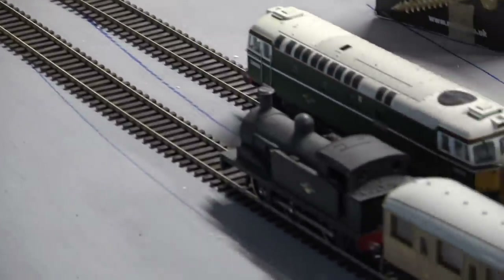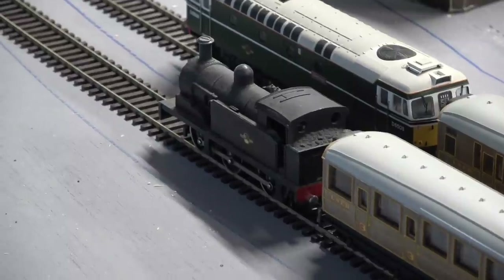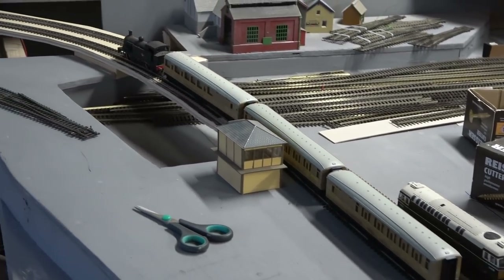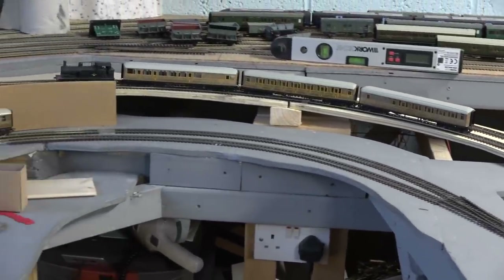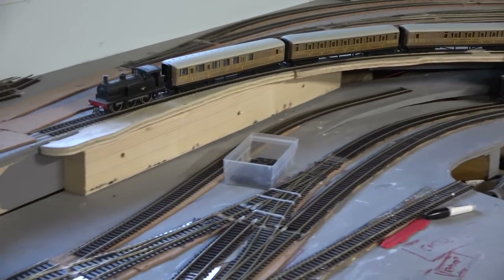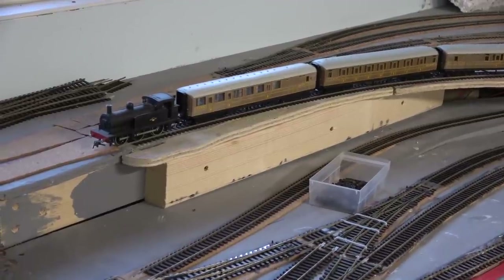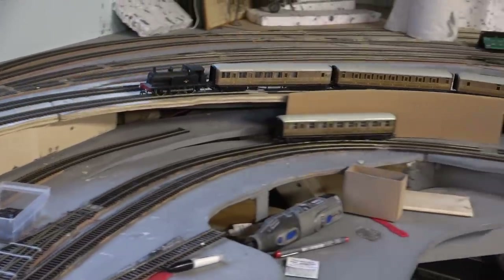So I'm going to see now if this little loco can pull three carriages on its own up the grade - let's have a go. You can't argue with that - that little old Wren locomotive, heck knows how many years old it really is with an old motor, and although it wasn't perfect it went up there very very well, very easily.